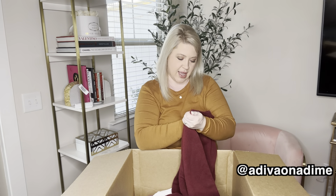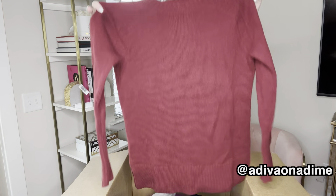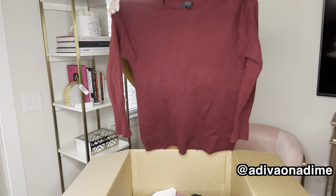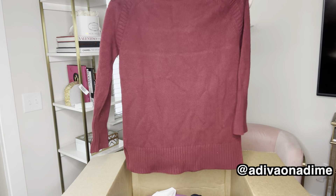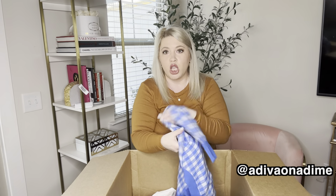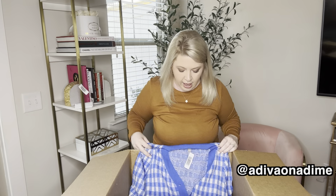And we're back to the sweaters — 100% cashmere, size large. It is a very pretty burgundy color. This is a little bit thicker and a longer sweater. Absolutely fabulous. How cute is this sweater? I absolutely love it.